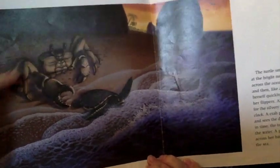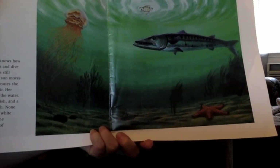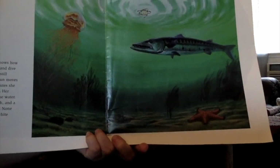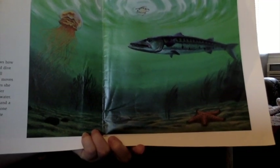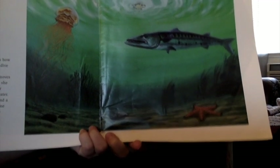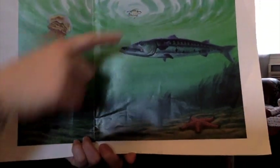Uh-oh, that crab got really close to getting that turtle. Instinctively, the turtle knows how to paddle with her flippers and dive beneath the surface. She's still swimming hard when the sun moves into the sky. Every few minutes, she comes up for a breath of air. Her eyesight is much better in the water. She sees a jellyfish, a starfish, and a barracuda with a big mouth — none of them see the turtle. Her white underside blends in with the shimmering white surface of the ocean. She is kind of hard to see.